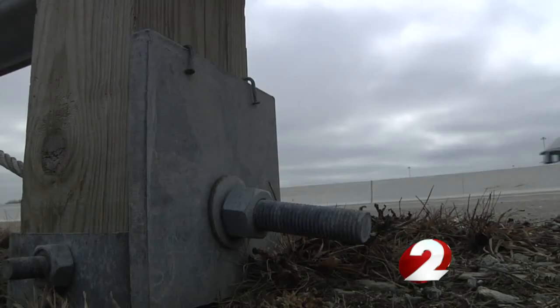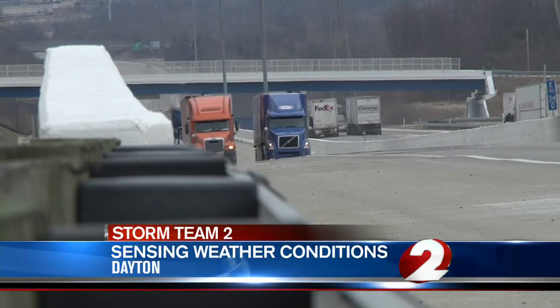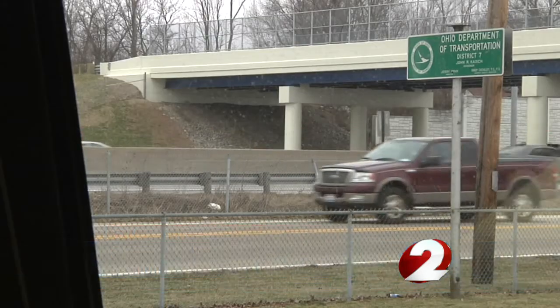You may not even notice, but beneath the pavement on Ohio's major interstates is a sensor feeding information 24 hours a day. It's a six-inch round puck that goes down into the pavement and it's able to read temperatures, whether there's dry pavement, ice, rain — just all types of things that are going on out on the roadways.